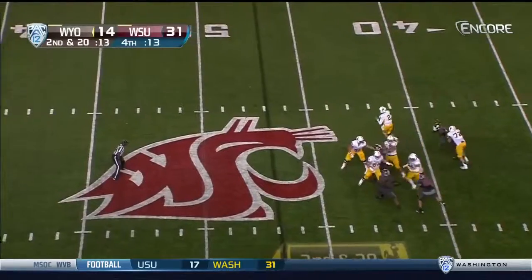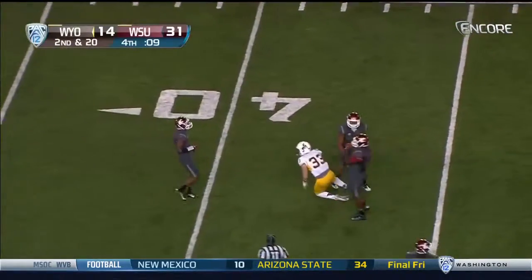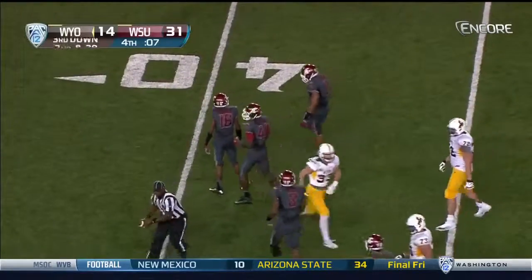I think they're on the right track. Second and 20 after the holding penalty — this is complete over the middle.